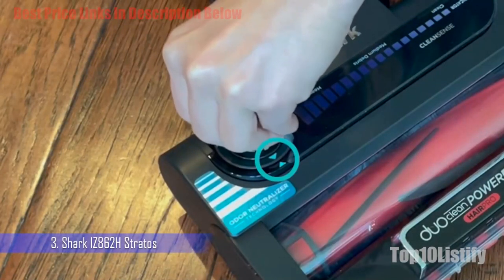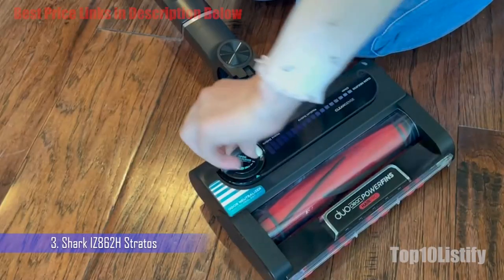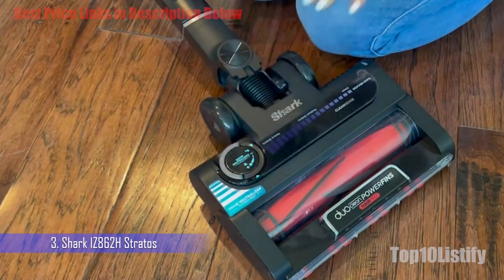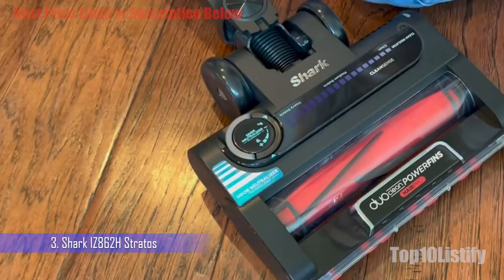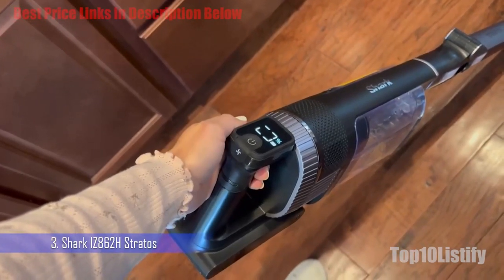It comes with an anti-hair wrap brush bar, which is mega useful for households with long and short-haired residents, and the flexible wand puts vacuuming the floor under the couch and sofa within reach. The only thing we found the floor head didn't do so well is get into narrow spaces, but there's the crevice and multi-surface tools for that.